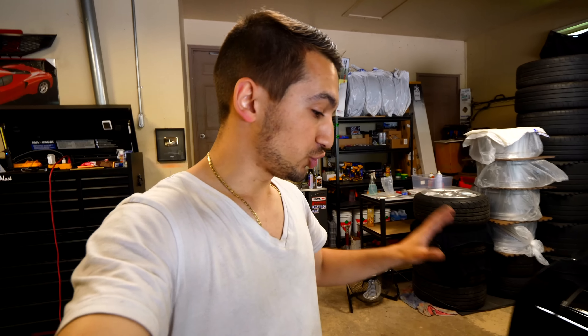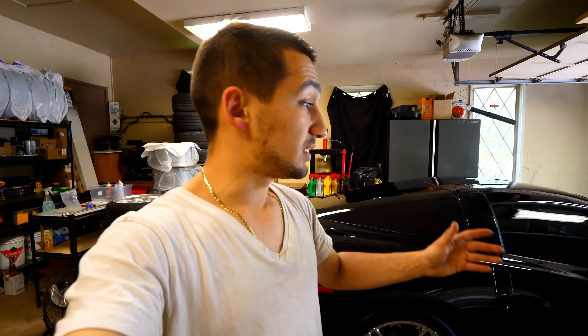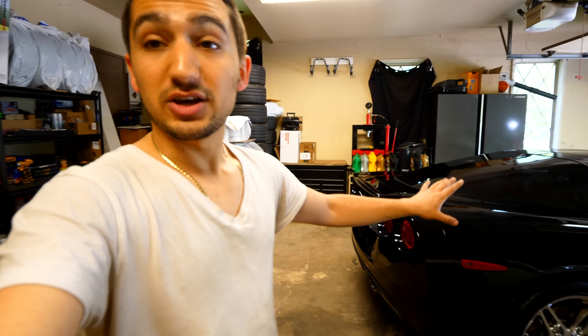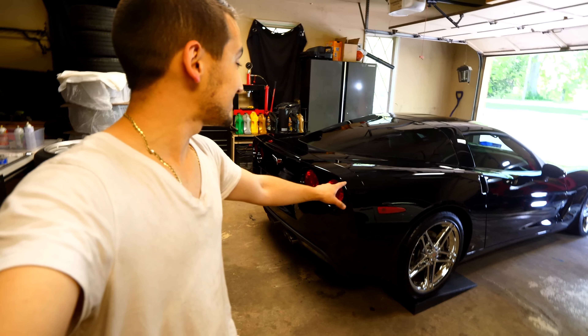I've been detailing this thing and it's been probably a total of two days of work. The paint was kind of neglected — the car's got 83,000 kilometers on it. The owner did a pretty big road trip, so the car needed a little bit of loving. It got completely polished, two step. It got clayed, it got washed, the inside got detailed, it got leather conditioned, and I ceramic coated the entire thing. You can see how nice and shiny this thing is.